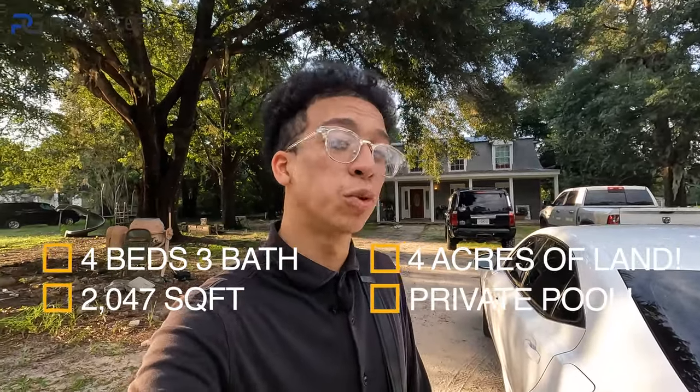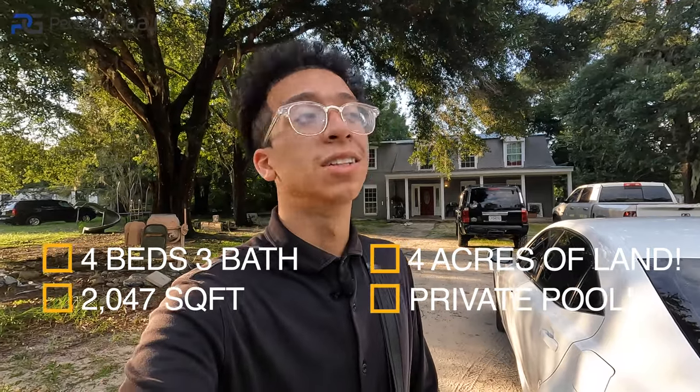Welcome back, pleasure to see everybody here visiting my channel. Today I have a very special video planned for you guys — let me get straight to the point as to why you clicked. Standing before me is a $240,000 four-bedroom, three-bath pool home that definitely needs a lot of work.